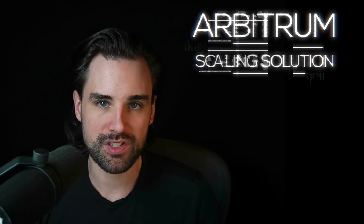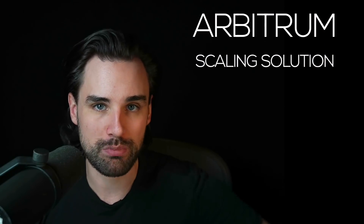In this video, we're going to take a look at the Arbitrum scaling solution and why it's such a big deal for Ethereum. One of the biggest complaints about the Ethereum network right now is that it's too slow, it's too expensive for most people to use on a day-to-day basis. Well, that's where Arbitrum comes into play — it's a layer two scaling solution for Ethereum that tries to make this problem a lot better.